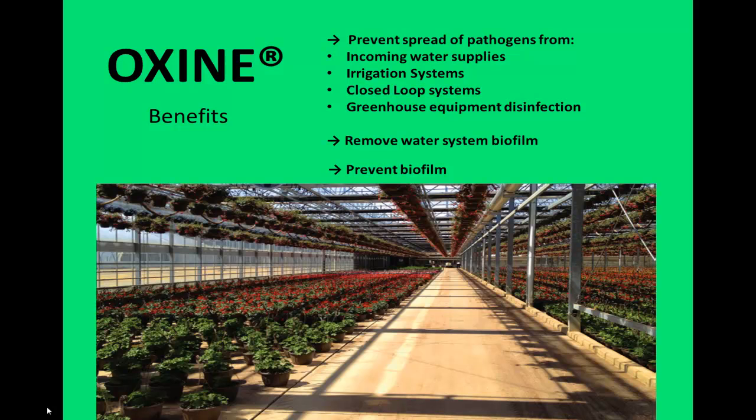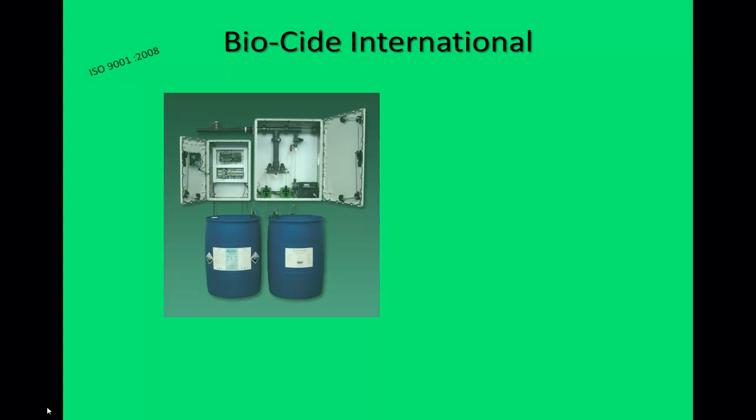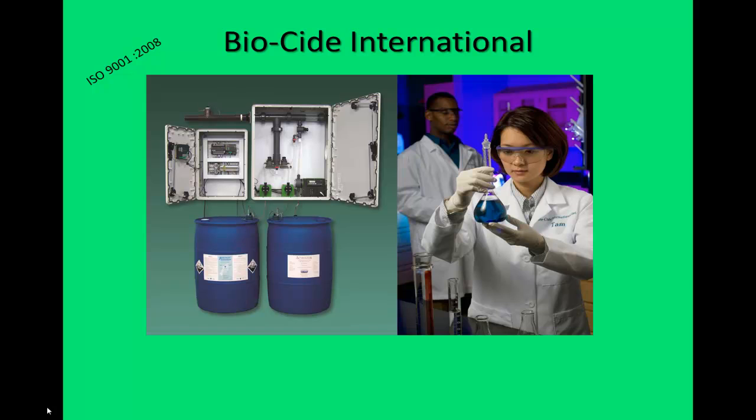Biocide International is an ISO 9001-2000 certified manufacturer that has the appropriate chemistry, safe and reliable equipment options, and decades of R&D experience while maintaining a reputation of impeccable service, all designed to protect your greenhouse against the effects of waterborne plant pathogens.